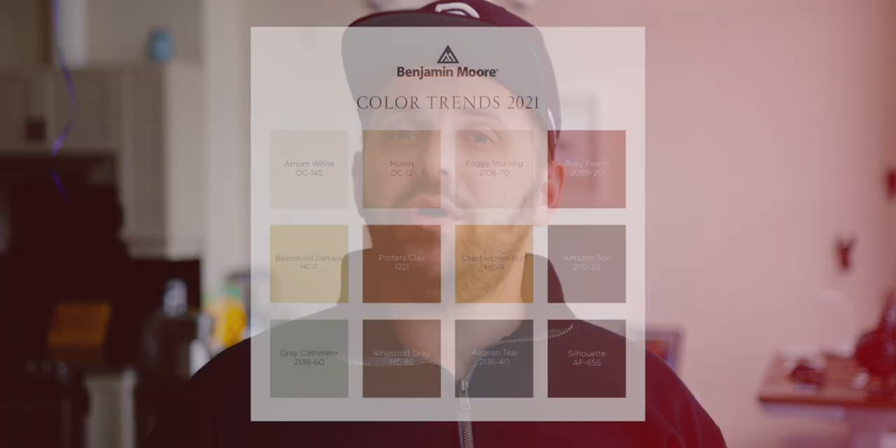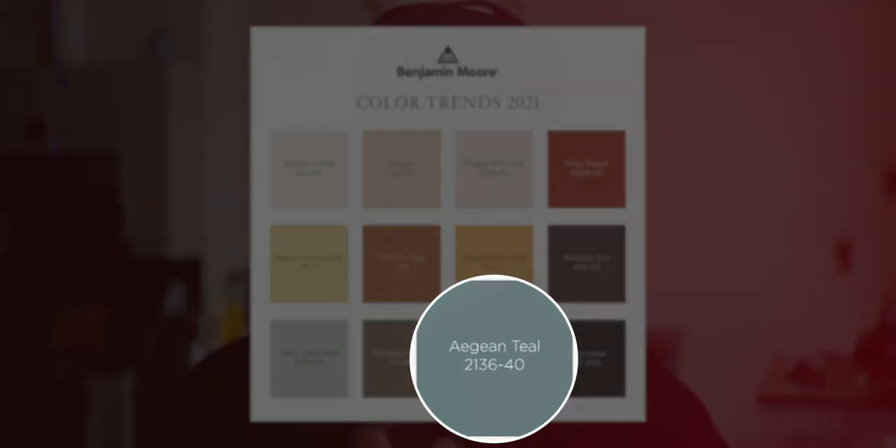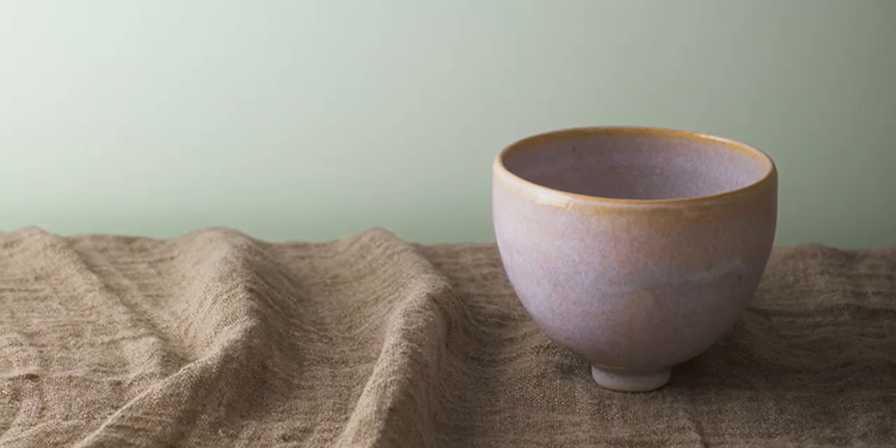Gray Cashmere, which isn't a particularly new color, as it's part of the Color Previews palette from Benjamin Moore, but it has seen a bit of a resurgence as it was part of the 2021 Benjamin Moore Color Trends color palette, alongside the color of the year, Aegean Teal. Of all the colors in that Color Trends palette, Gray Cashmere has probably the most in common compared to Aegean Teal.